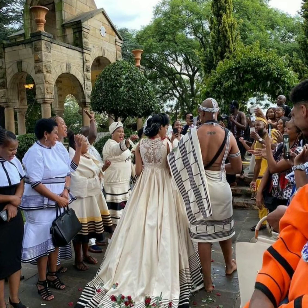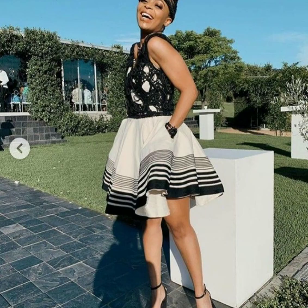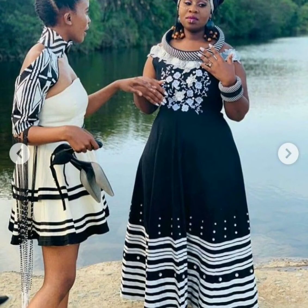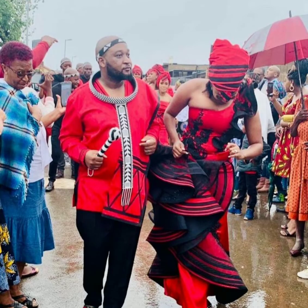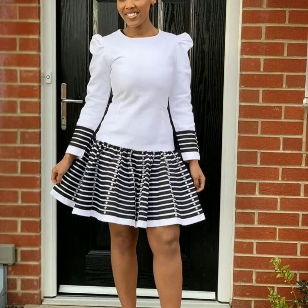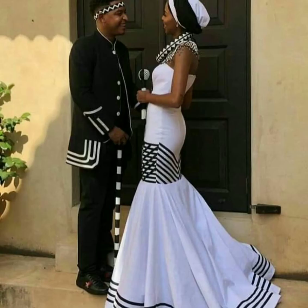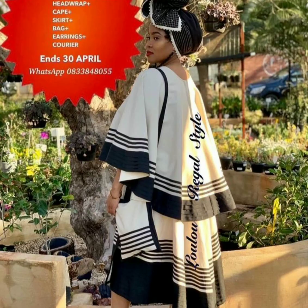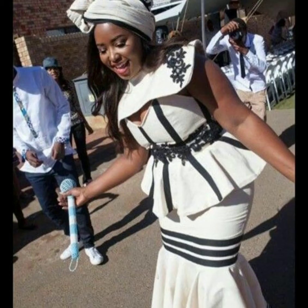Yosa people usually paint their face, and face painting plays a big role in Yosa culture. Women decorate their faces with white or yellow ochre clay, using dots to make patterns on their face. This ritual is meant to prepare them for life, for leadership, and to be custodians of the culture.